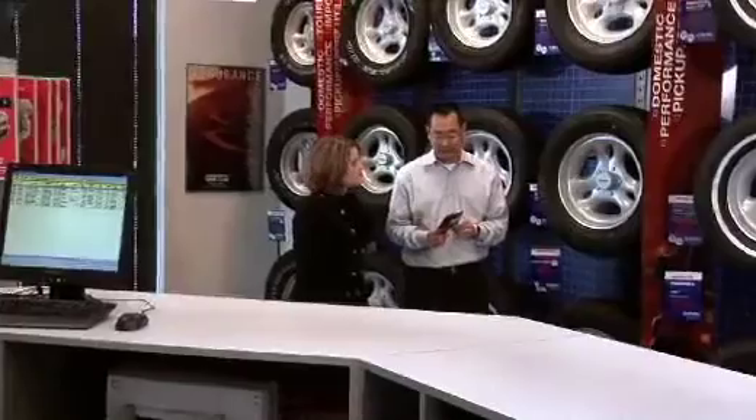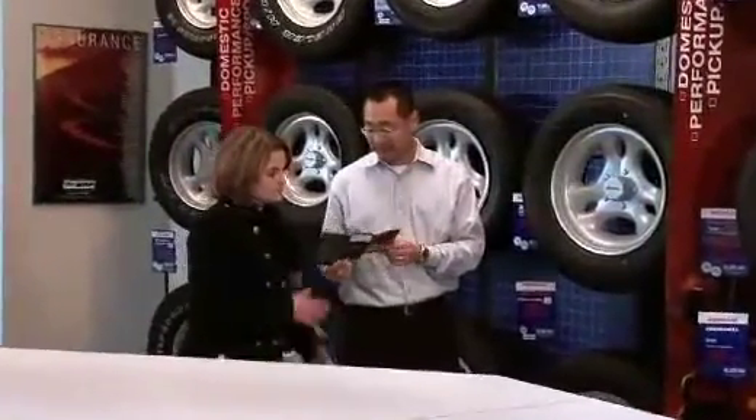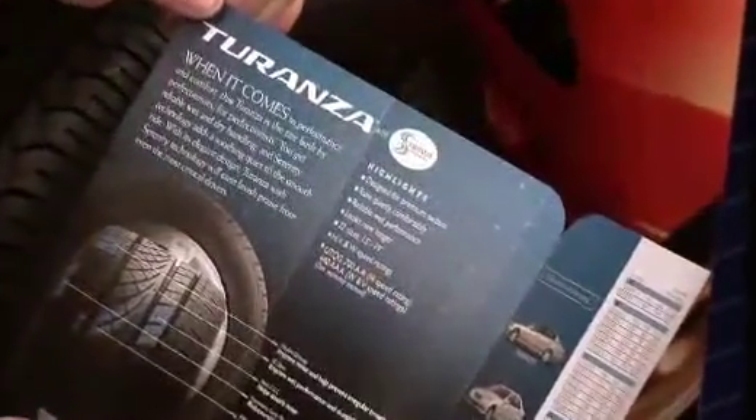Since the tires are the only part of the vehicle that contacts the road, it is important to consult your tire professional and follow some simple recommendations for consumer tire replacement.